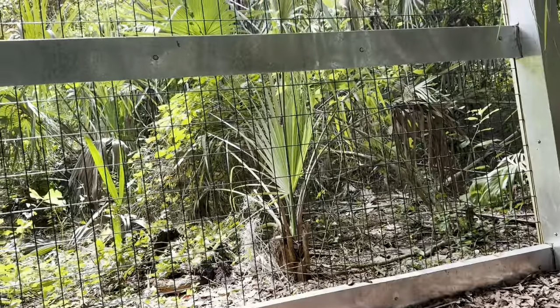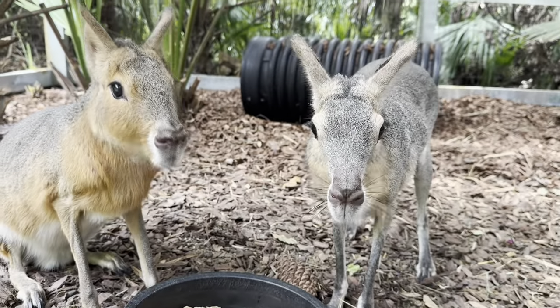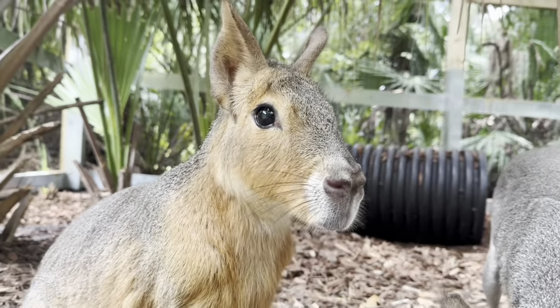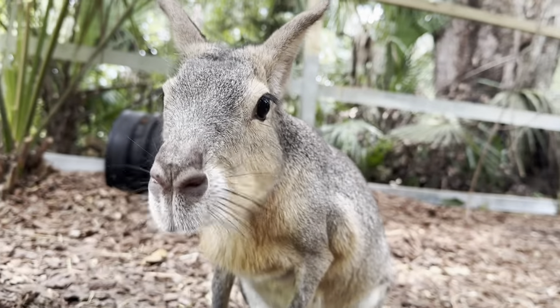Patagonian mara — they got a cute little fruit pie right there, hopefully they enjoy that. You can hear the construction going on next door through the bushes — that's for the winter house for the crocodile monitor. Hey Timothy! Hi buddy, they're so cute.